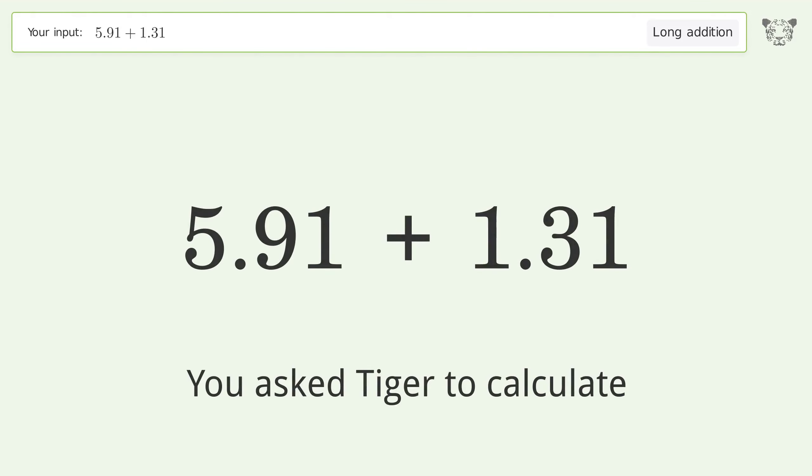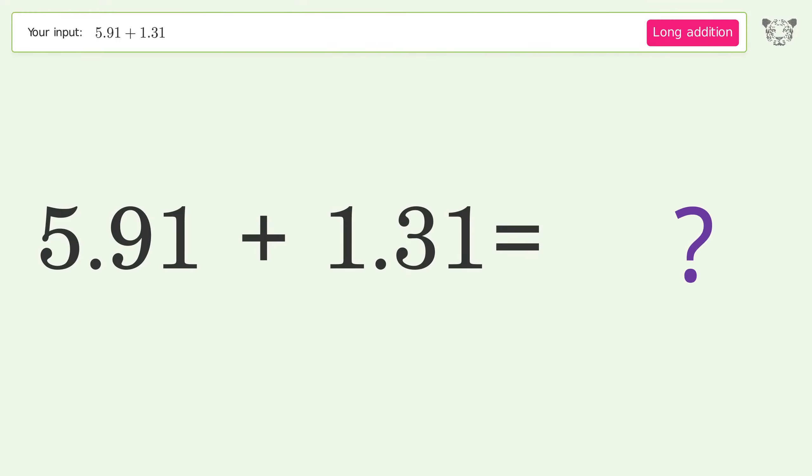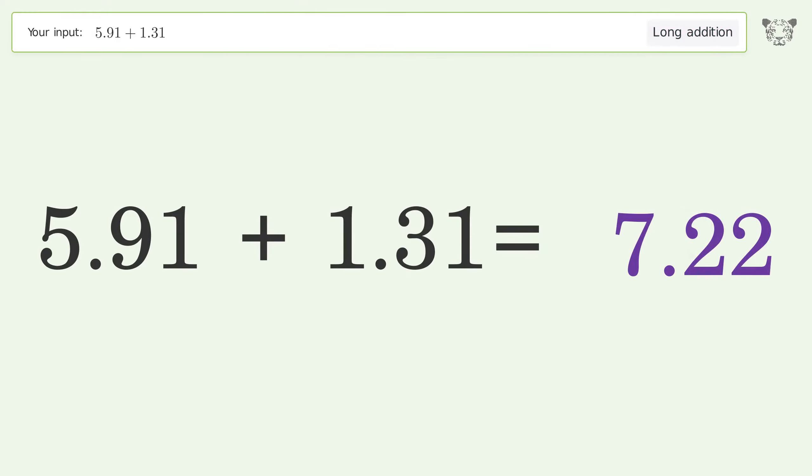You asked Tiger to calculate. This deals with long addition — the final result is 7.22.